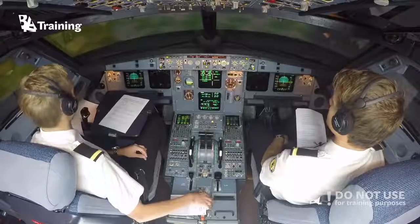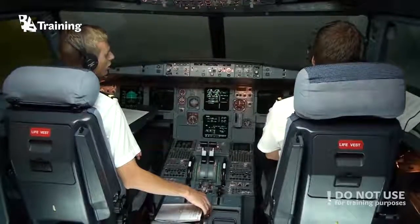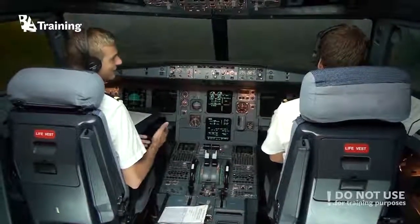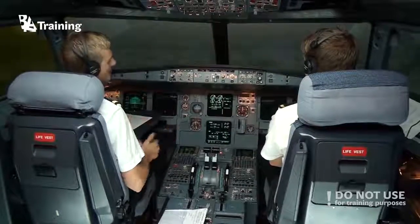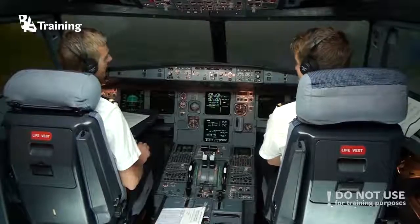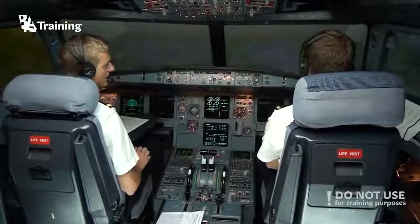You get the ETOPS rating depending on what type of aircraft it is — basically how safe the airplane is. If the aircraft is relatively new, it has to prove that it can be safe. If it demonstrates good safety, you can get an extended ETOPS range or minutes.